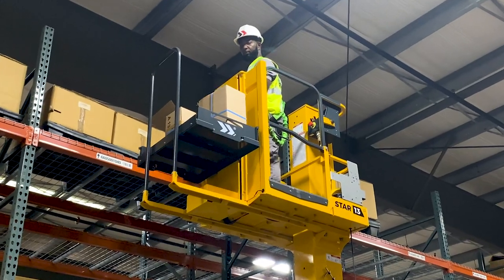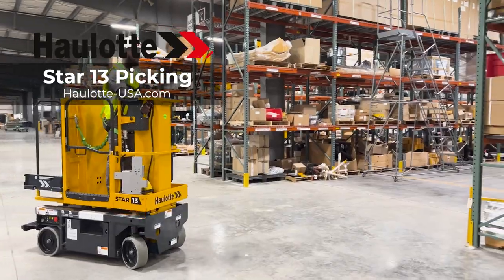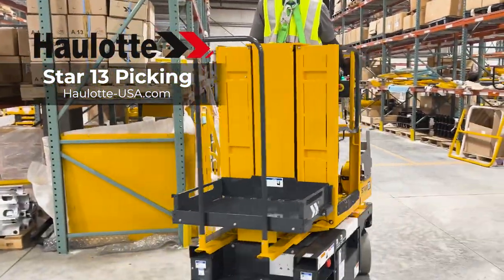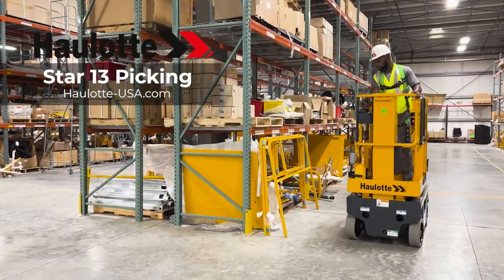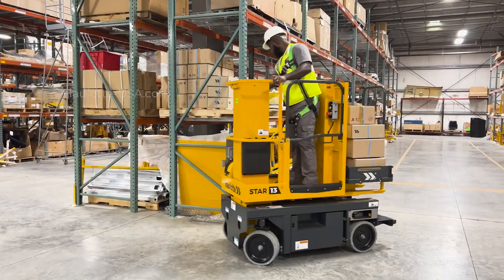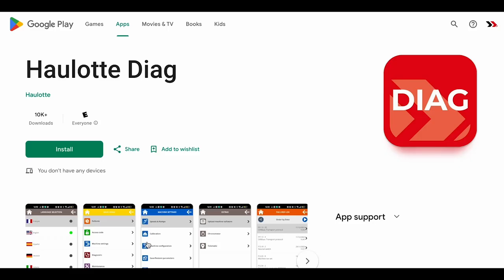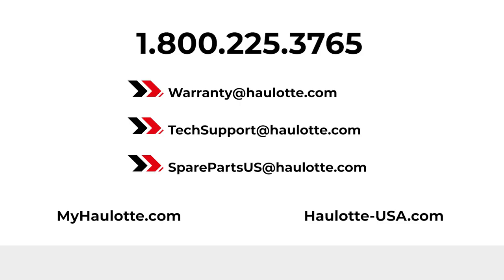Halat's innovations, operator safety measures, and low total cost of ownership design make the Star 13 Picking a great investment for your fleet. Visit halat-usa.com to review our innovations and informative videos on the active screen. Find the apps on our site for more details regarding Halat Diag. We are available to assist you with warranty questions, technical or parts support, and the MyHalat Portal gives you access to resources whenever you need them. Thank you for buying Halat.